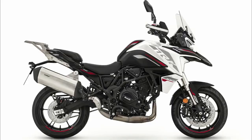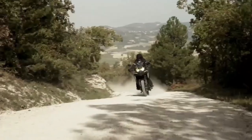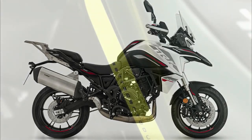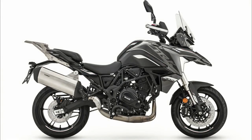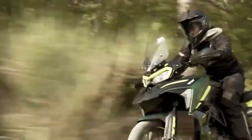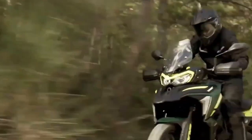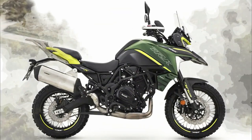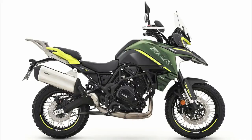The Benelli TRK 702X is a versatile, agile, and easy-to-handle adventure bike designed to tackle any type of route, both on asphalt and off-road. Built to embark on new and exciting adventures, it combines passion, freedom, and fun in a single motorcycle — a mature motorcycle ideal for those who want a solid, authentic, and easy-to-use two-wheeler.